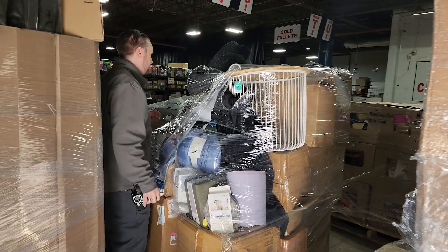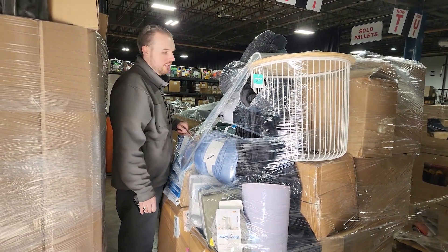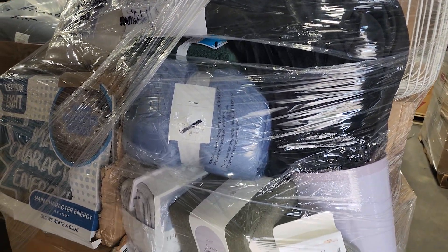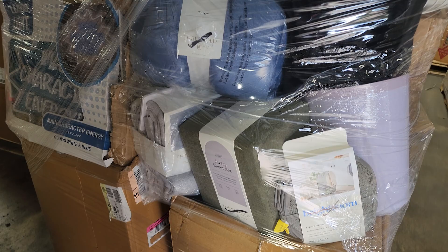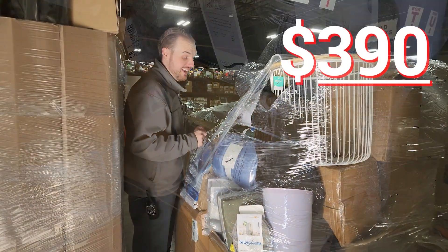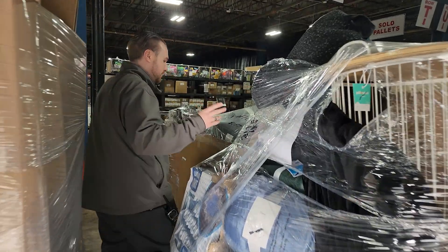Next we've got a manifested pallet. This is new and package damage product. Total retail value is $1,617. This looks to be home themed, so different things for the home. Our price is just $390 on this. The majority is new and package damage.